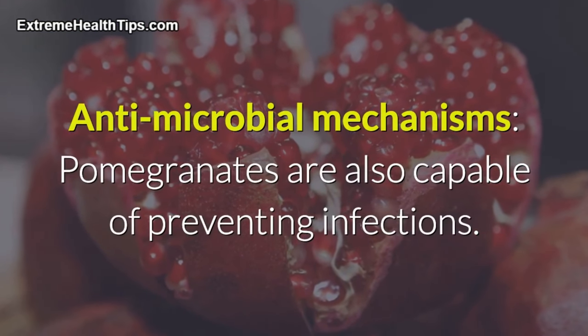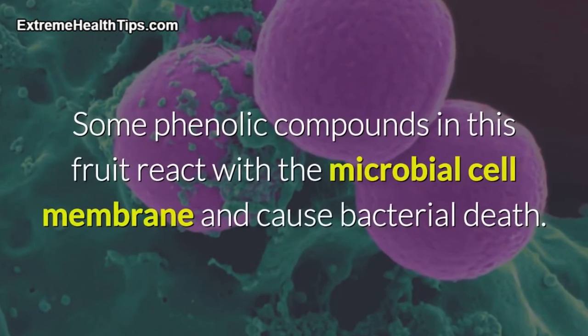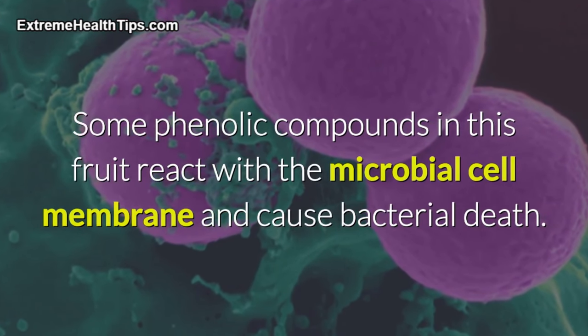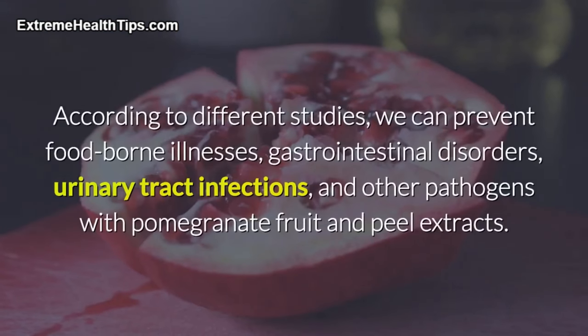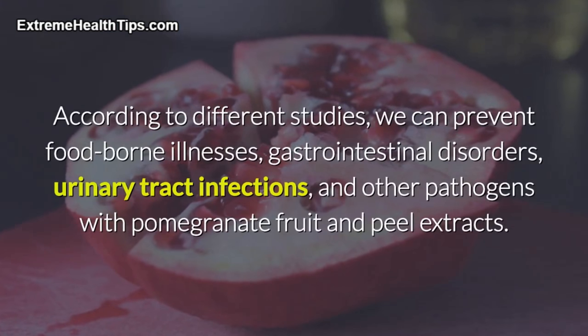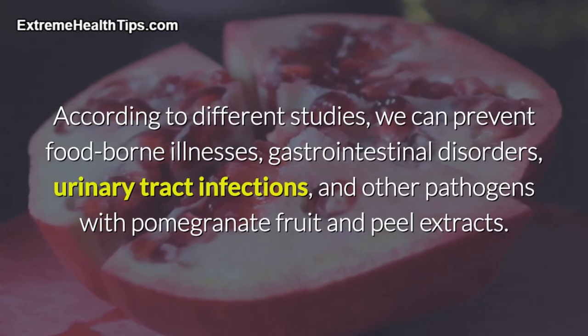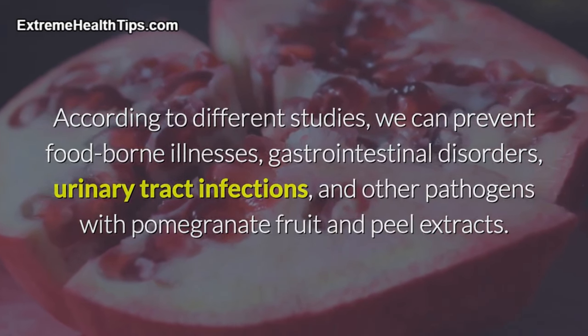Antimicrobial mechanisms: pomegranates are also capable of preventing infections. Some phenolic compounds in this fruit react with the microbial cell membrane and cause bacterial death. By triggering changes to the cell membrane and altering their metabolism, these polyphenols can reinforce our internal barriers against disease. According to different studies, we can prevent foodborne illnesses, gastrointestinal disorders, urinary tract infections, and other pathogens with pomegranate fruit and peel extracts.